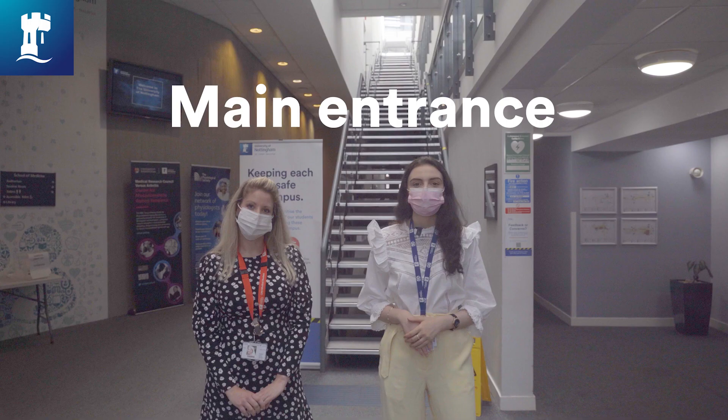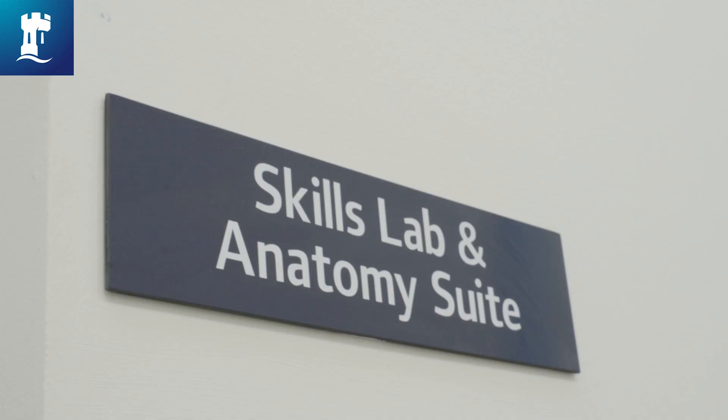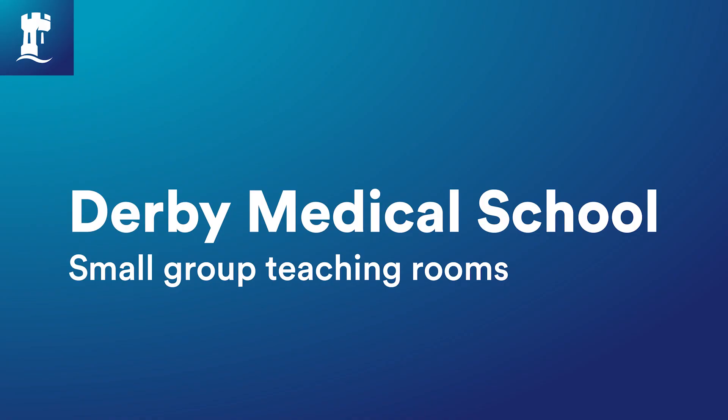Right now we are in the foyer. This connects the café, the lecture theatres, and upstairs are the clinical skills labs, the anatomy suite, as well as PBL rooms, which we're going to show you in a bit more detail.